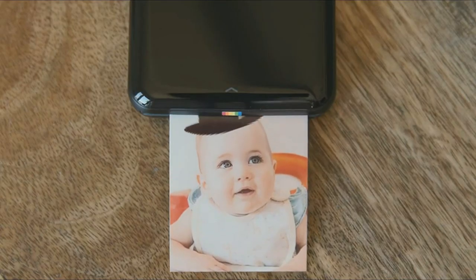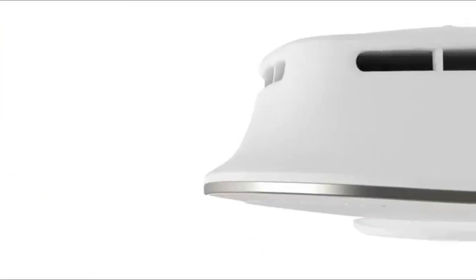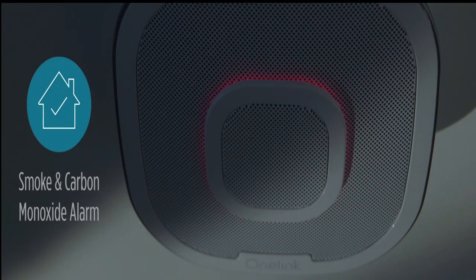Number 1: First Alert Alexa-Enabled Smoke Detector. First Alert introduces One Link Safe and Sound — an Alexa-enabled, Apple HomeKit-compatible hardwired photoelectric smoke and electrochemical carbon monoxide alarm. Get remote notifications of an emergency in your home for safety, plus track carbon monoxide levels and customized nightlights, with key voice location technology.